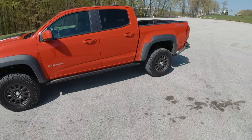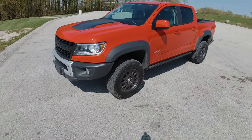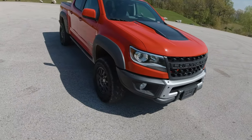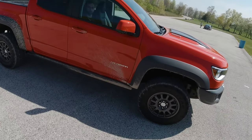Today we are at the 2019 Mama Spring Rally. We're test driving a bunch of different cars, but I've been wanting to get my hands on a Colorado ZR2 for quite a while — partly because I kind of wanted to buy one, and two, it's just an awesome looking little truck.